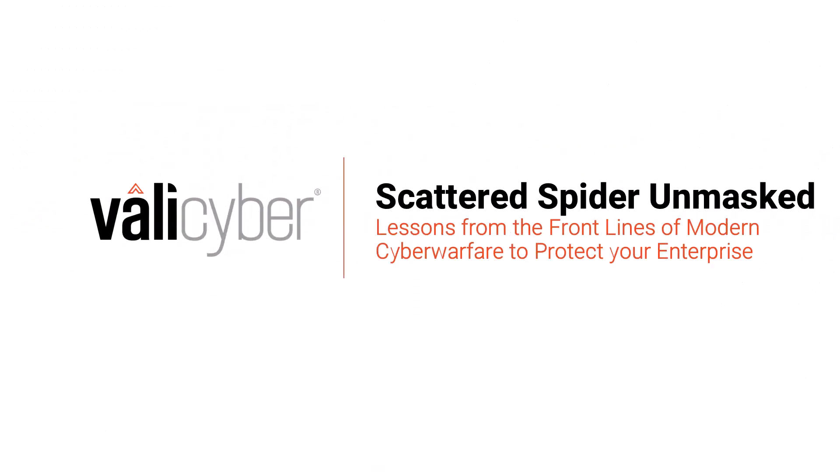Hello, my name is Nathan Montierth. I'm with the Threat Intelligence team at Valley Cyber, and today I'm here to talk with you a little bit about Scattered Spider. Scattered Spider is a ransomware gang that has been making headlines, not only in recent months, but throughout the last few years. So let's discuss a little bit of why.